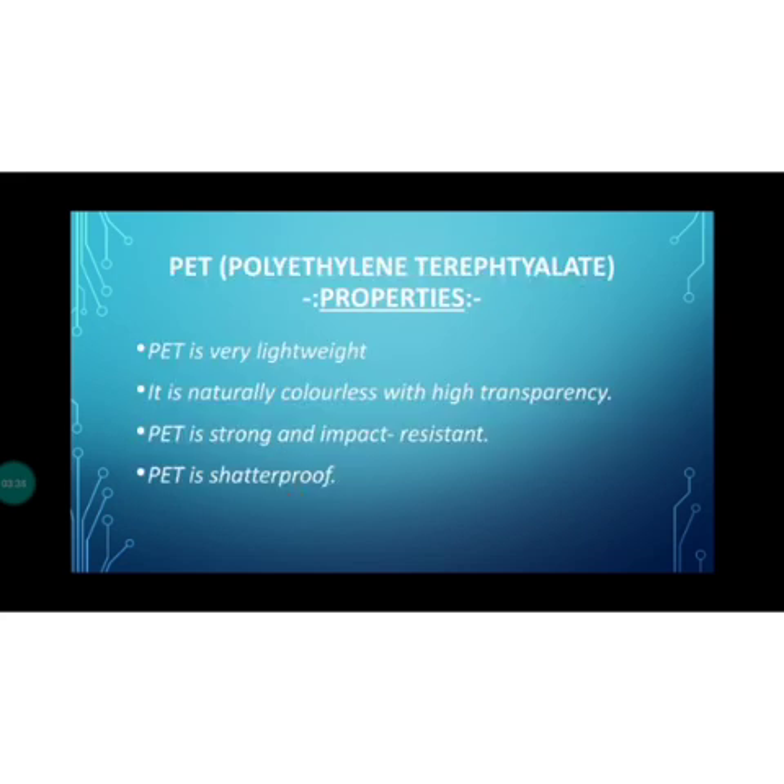Now, PET is a type of polyester and a very familiar form of it. The full form of PET is polyethylene terephthalate. PET can be made into a fiber or a plastic — it is generally referred to as polyester in fiber form, while the term PET is usually used for the plastic form.